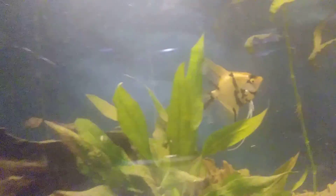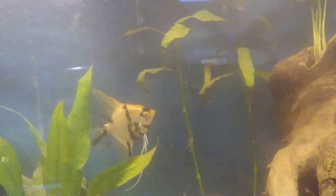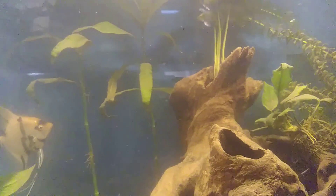Today I am doing a March reptile room tour. I'm going to start the room off with all the fish stuff.